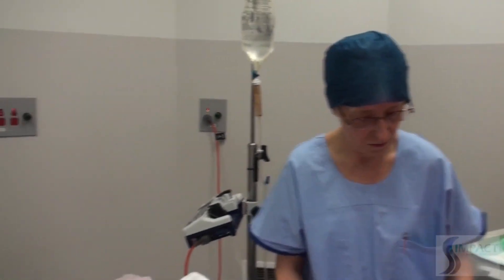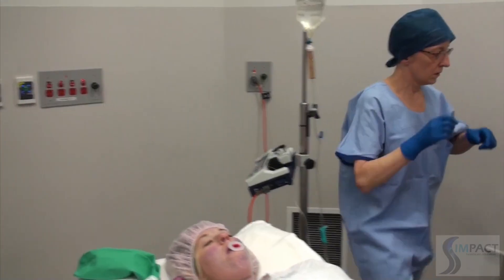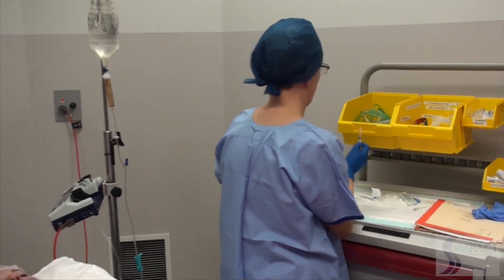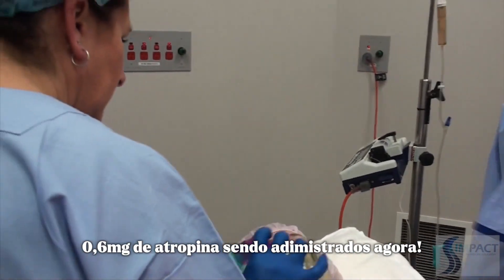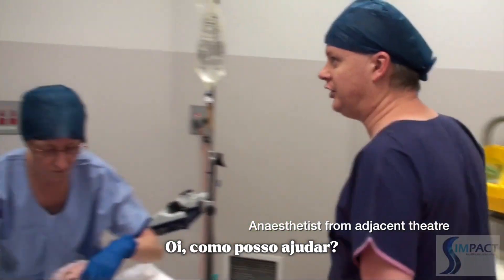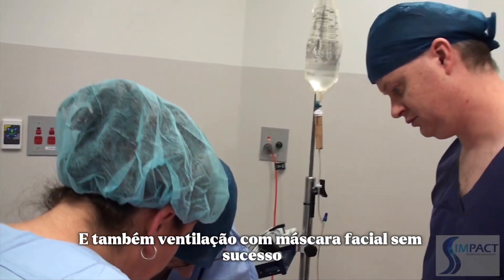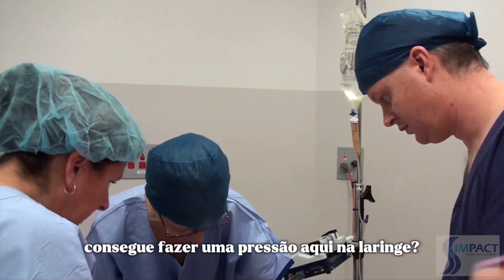Suction was administered. The patient became bradycardic: 'I hope it's really bradycardic. Draw up some atropine. Give 0.6 of atropine.' Atropine 0.6 mg was given and the heart rate responded. A second anaesthetist arrived and was briefed: 'Unanticipated difficult airway. I've already had a guy trying to get a laryngeal mask and also face mask ventilation unsuccessfully. She's had 100 of suxamethonium.'